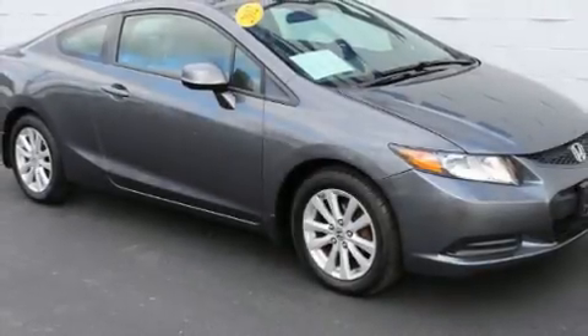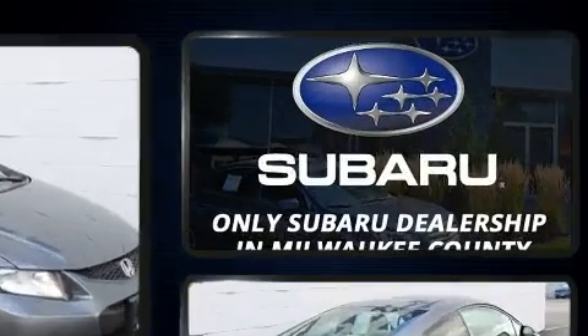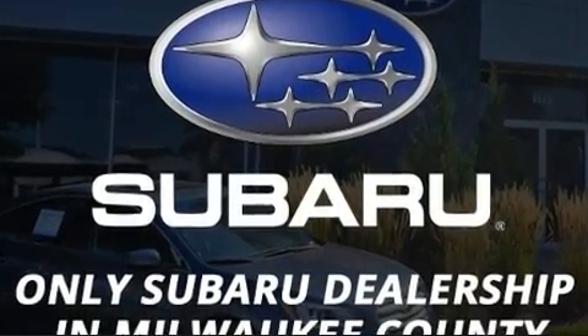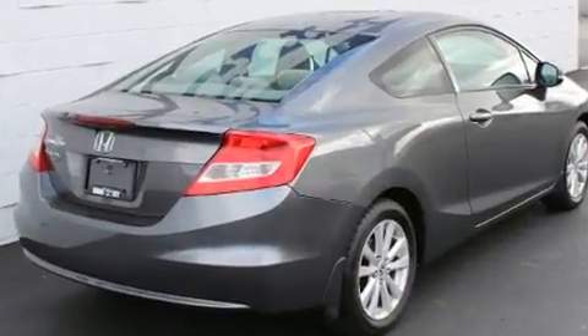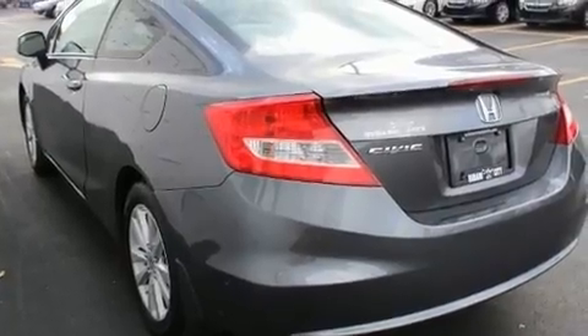The 2012 Honda Civic — this two-door, five-passenger coupe provides exceptional value. Honda made sure to keep road handling and sportiness at the top of its priority list. Smooth gear shifts are achieved thanks to the efficient four-cylinder engine.